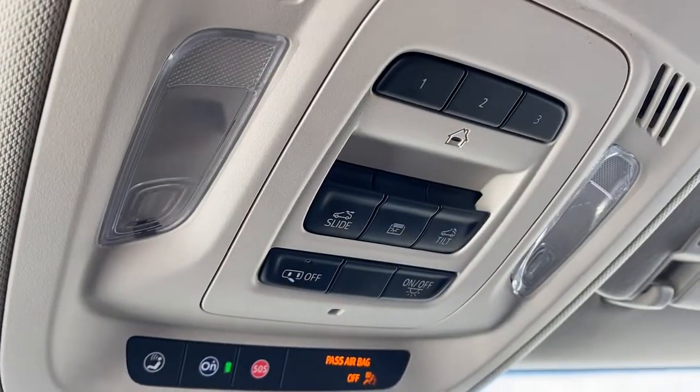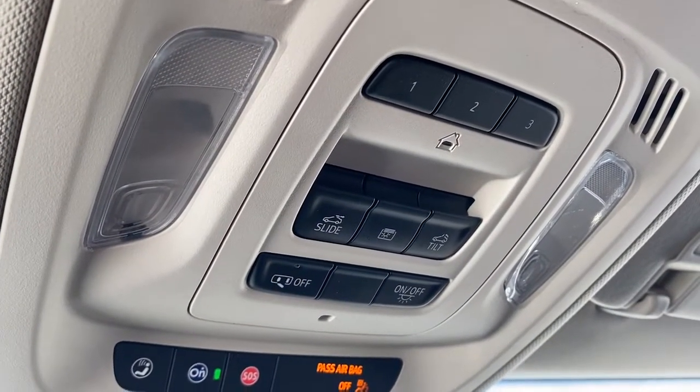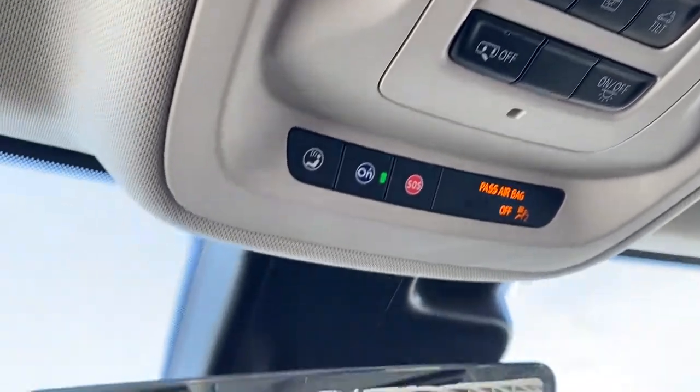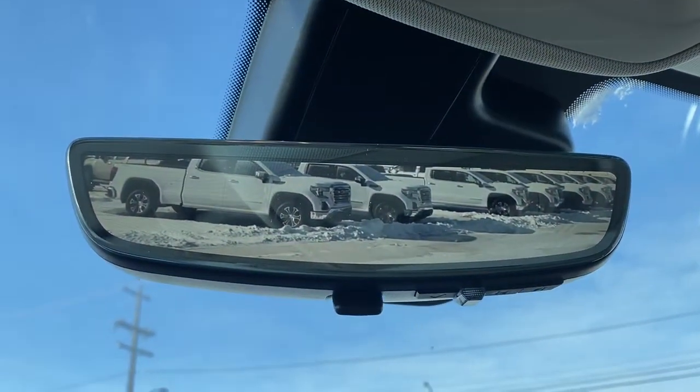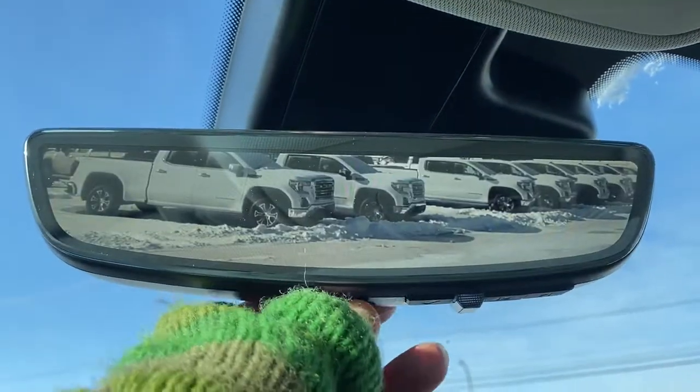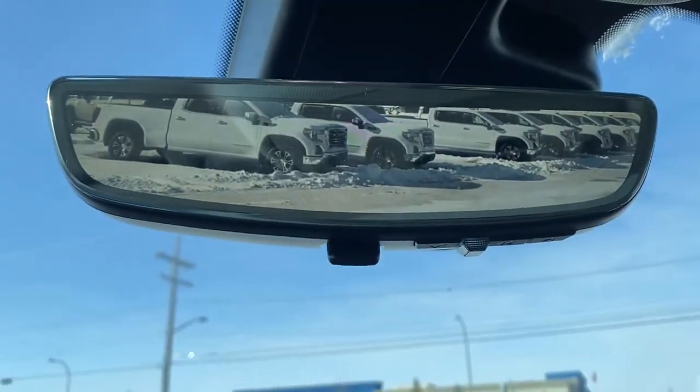Overhead, the programmable garage door opener, power sunroof buttons, interior light buttons, and OnStar. This is our rear-view mirror camera. We're able to change that view back to normal by flicking that switch at the bottom of the screen.